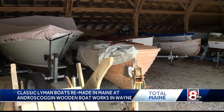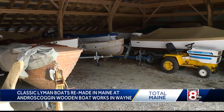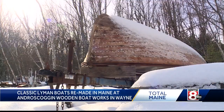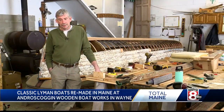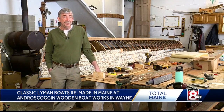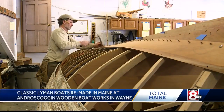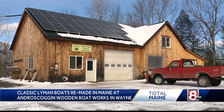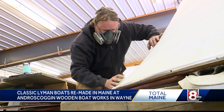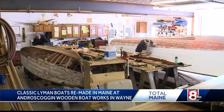Each winter, his Androscoggin Wooden Boat Works overflows with prized antique wooden watercraft in need of serious special attention. Just by the amount of boats that we end up condemning, it's kind of sad because we are now able to basically start completely over with a shadow of a Lyman. Since opening his shop in Wayne back in 1998, Chris and his crew have restored well over 200 wooden Lymans.